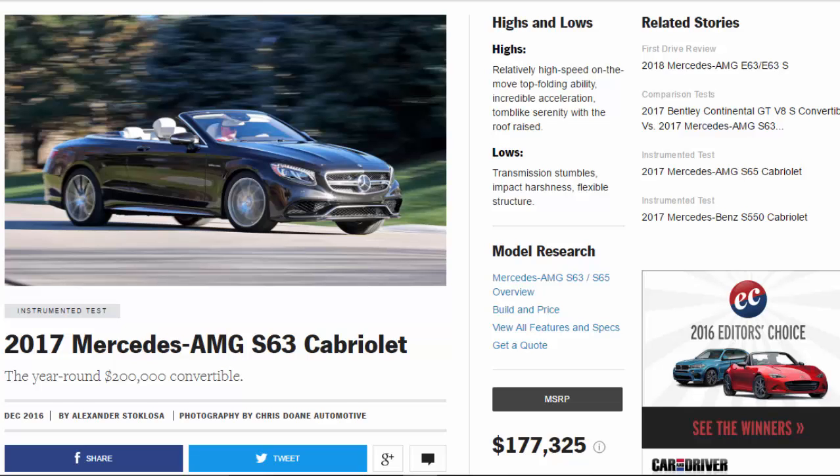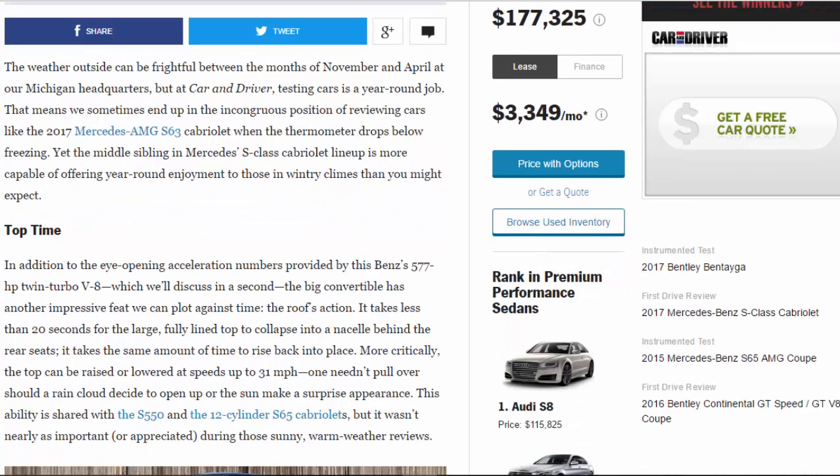The weather outside can be frightful between the months of November and April at our Michigan headquarters, but at Car and Driver, testing cars is a year-round job. That means we sometimes end up reviewing cars like the 2017 Mercedes-AMG S63 Cabriolet when the thermometer drops below freezing. Yet the middle sibling in the Mercedes-AMG S-Class Cabriolet lineup is more capable of offering year-round enjoyment to those in wintry climes than you might expect.